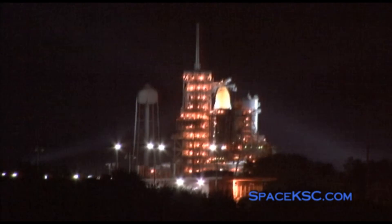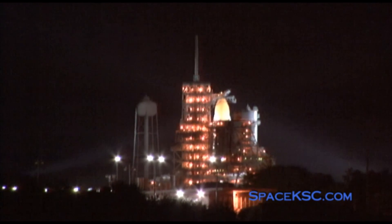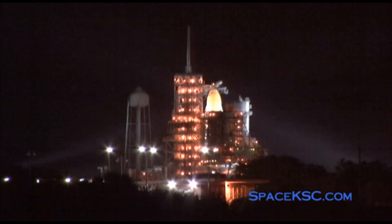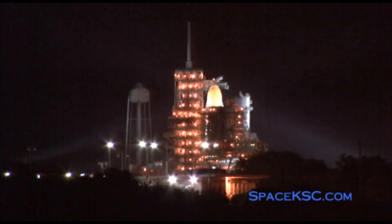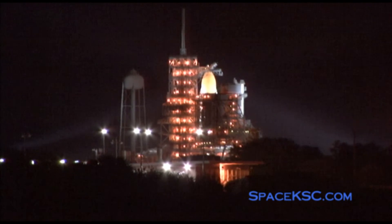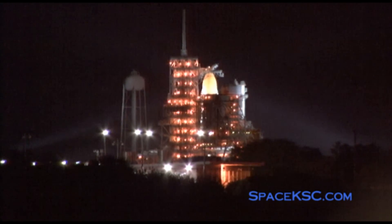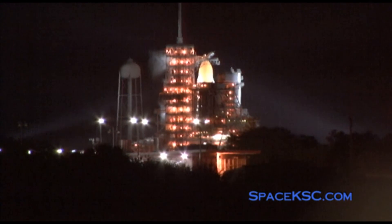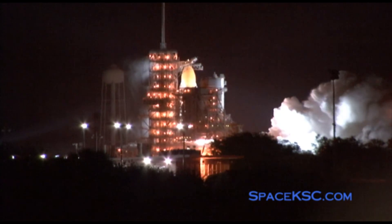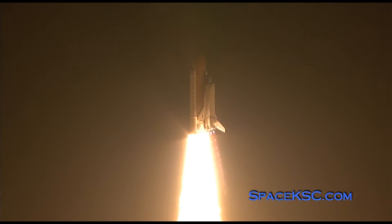We're transferring to orbiter internal power — Discovery is now running off of its three onboard fuel cells. T-minus 38 seconds and counting, coming up on a go for auto sequence start. T-minus 25 seconds — Discovery's onboard computers are at primary control of the vehicle's critical functions. T-minus 15 seconds — the sound suppression water system has been activated. Three, two, one, zero — booster ignition and liftoff of Discovery, blazing a trail to scientific discoveries aboard the Space Station!